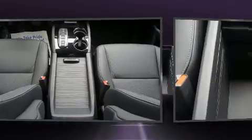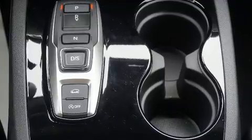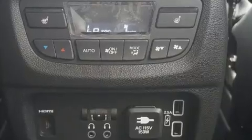Passengers are protected by various safety and security features, including front and side impact airbags, a security system, an emergency communication system, and four-wheel disc brakes with ABS.